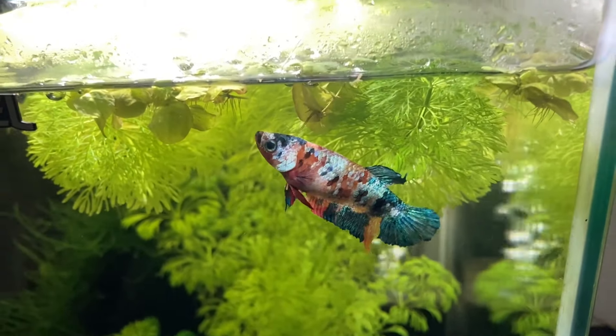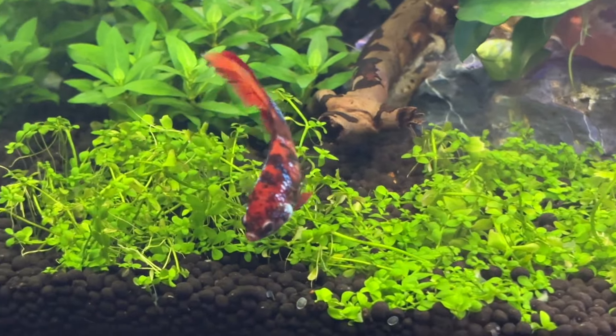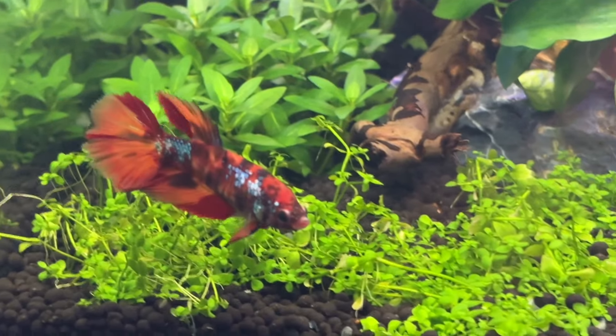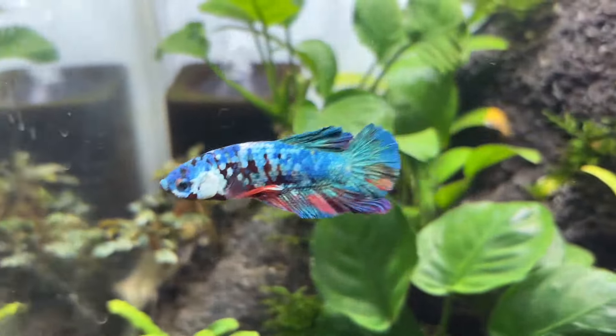Besides their colours, bettas also come with different fin and tail shapes too. Personally, I prefer short tail bettas because long tails can sometimes have problems due to the size and weight of the tail. My point is that no matter what type of aquarium you're planning, there's almost always going to be a betta fish that will fit it perfectly.